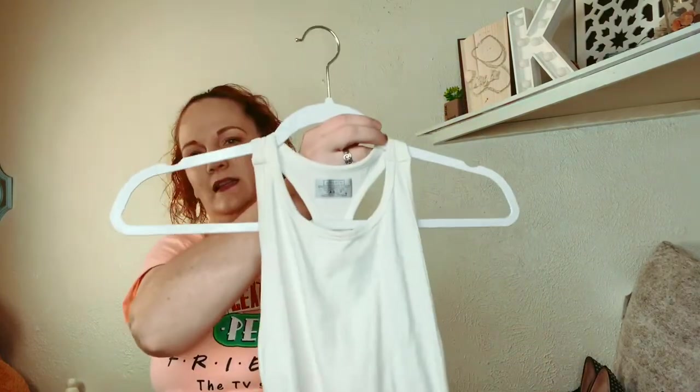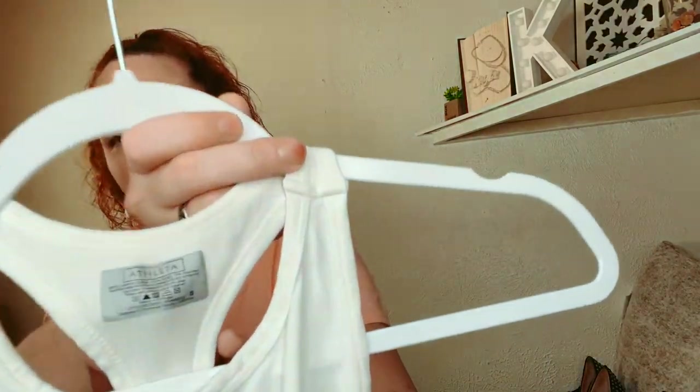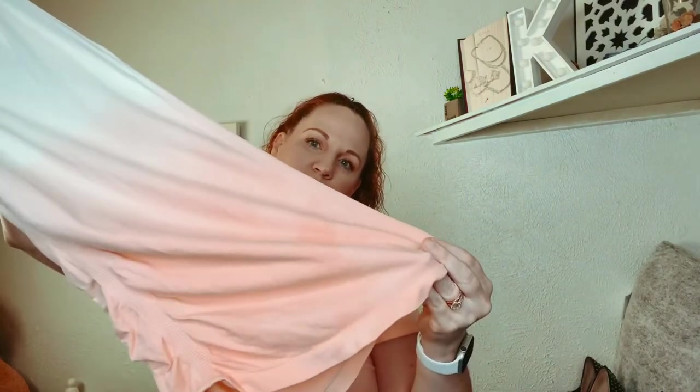Next is Athleta — it's a little tank top and it's a size small. It's like a gradient from white to orange, which is basically pink.